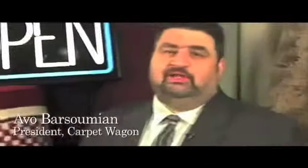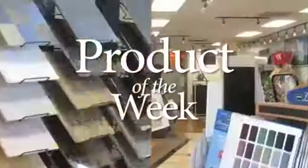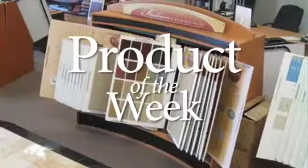Hi, it's Avo. I'm so glad you made it. I produce these videos because it's my sincere wish for you to be an informed flooring consumer. Welcome to Carpet Wagon. Come on in.